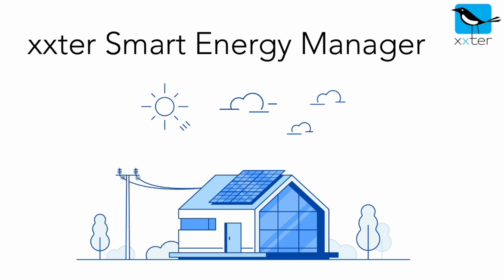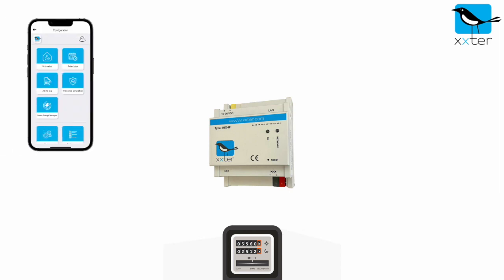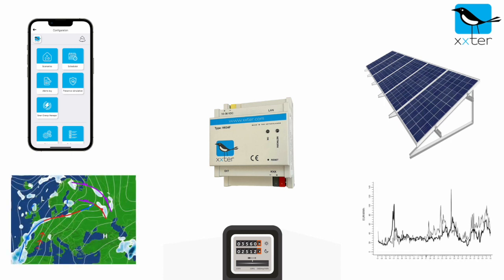It can make your installation more self-sufficient and lower your energy bill. By combining your user preferences with data from many sources — like solar production, weather forecast, and dynamic pricing — a schedule is made for your energy endpoints to minimize energy use and costs.